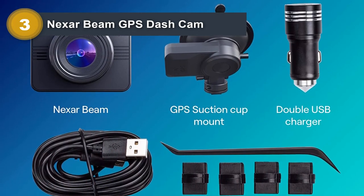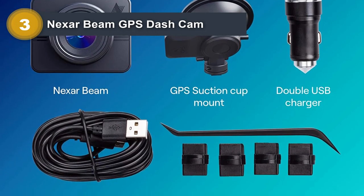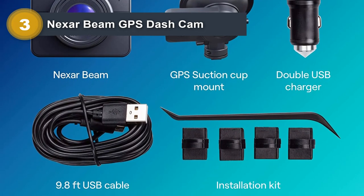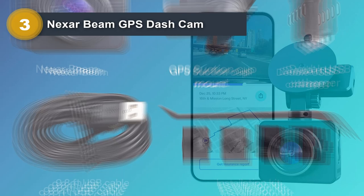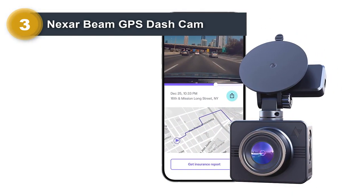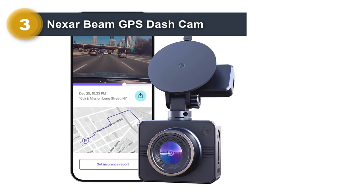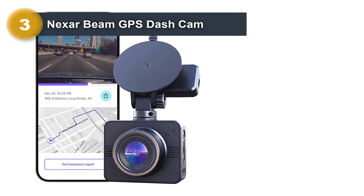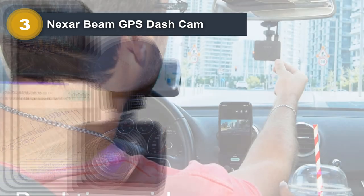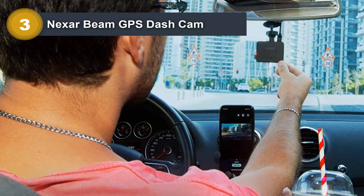The dashcam's touch control method allows for easy operation even while driving. The Nexar Beam GPS Dashcam also comes with a parking mode feature, which records events that occur while the car is parked. The dashcam has a reliable battery life, ensuring that it continues to record even when the car is not running. The dashcam's compact design allows it to be easily installed in most cars. Overall, the Nexar Beam GPS Dashcam is an excellent investment for those looking to enhance safety and security while on the road.